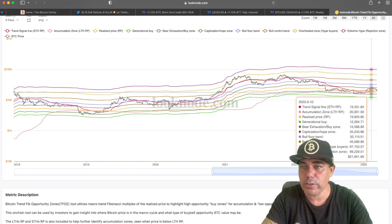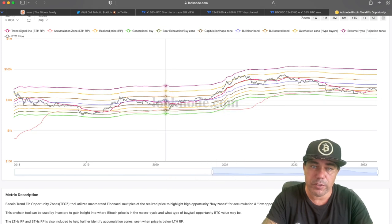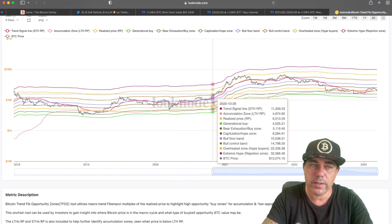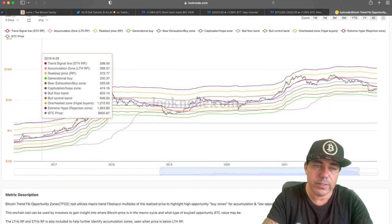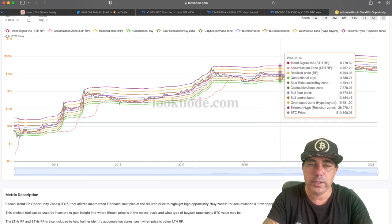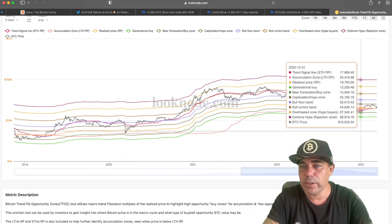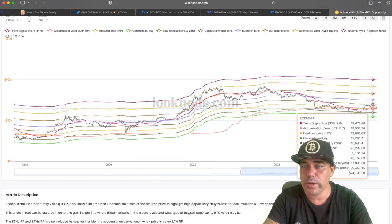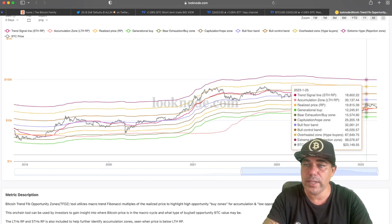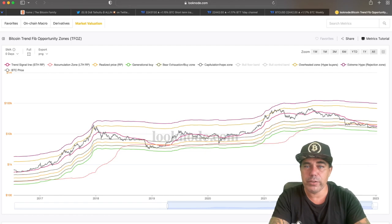Zoomed in, you can clearly see that the Bitcoin price — the gray line — is now above that trend line, and we are even testing that trend line and the realized price line. Looking back to the previous times this happened: the moment Bitcoin moved above that trend line, the bull market started. This has happened multiple times historically, so for me this is a very important signal right now.